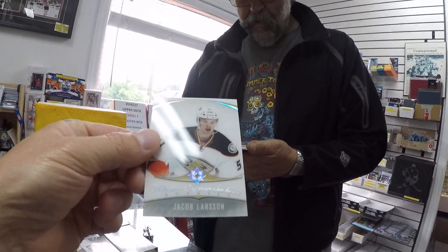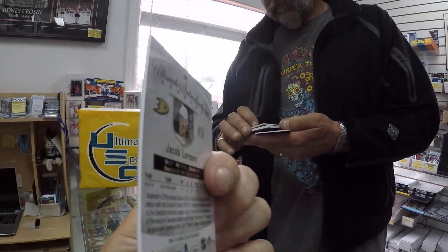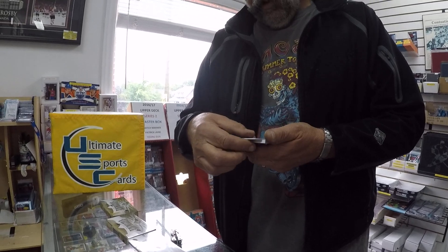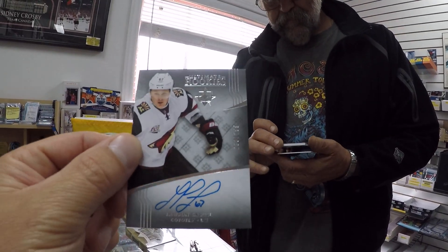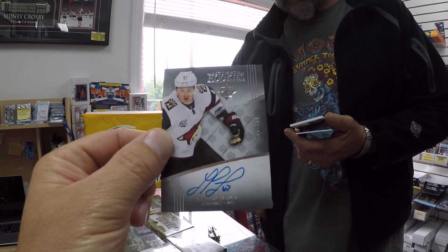So first card — Jacob Larson in Ultimate Inductions. These are the acetate cards that I was talking about yesterday. That is fairly different to other years. Larson Krauss — this is the auto rookie limited to 299.